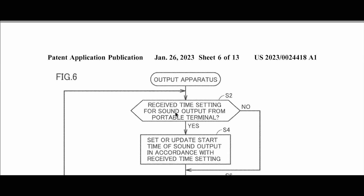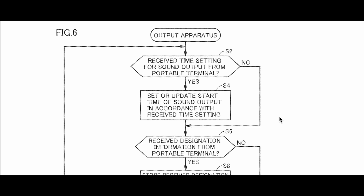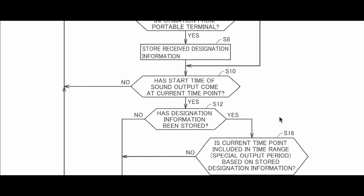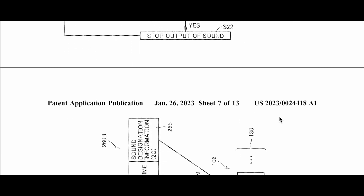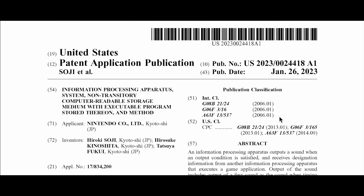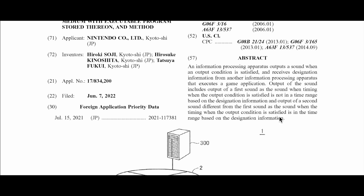It says: 'Output apparatus receives time settings for sound output from portable terminal.' So there is something going on here. Let's read a little of the description: 'An information processing apparatus outputs a sound when an output condition is satisfied, and receives designation information from another information processing apparatus that executes a game application.' So we know that whatever sound is involved is tied to executing a game application.